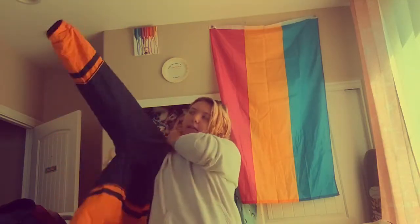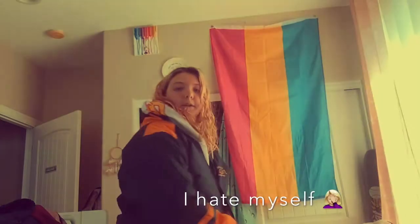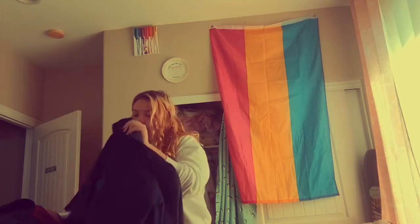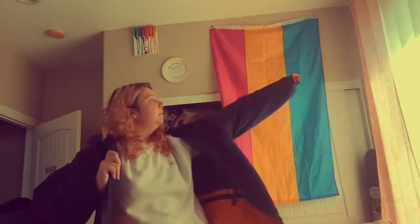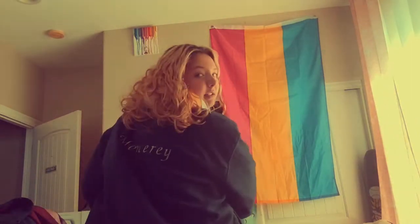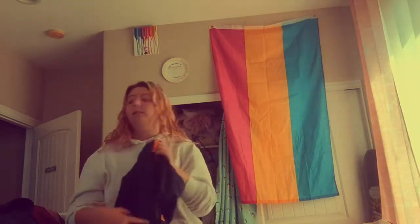Finally, I got this hefty windbreaker from Monterey — it says Monterey Bay on it and has a little otter. It was on sale for $22 and it's reversible: you flip it and get this cute teddy-type jacket on the other side, which I also used to hate but now I love. It says Monterey on the back with the Lone Cypress on it. For $22 you basically get two different jackets — that's a really good deal.